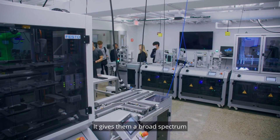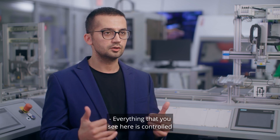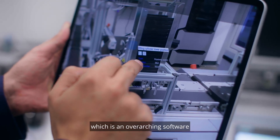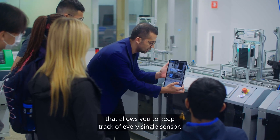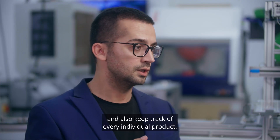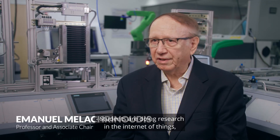It gives them a broad spectrum of how to observe manufacturing processes and improve them. Everything that you see here is controlled using a manufacturing execution system, which is an overarching software that allows you to keep track of every single sensor, status, actuators, machine status, and also every individual product.